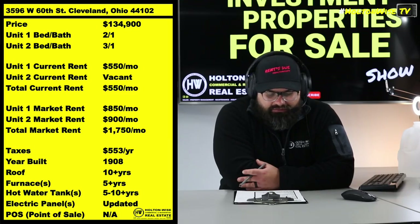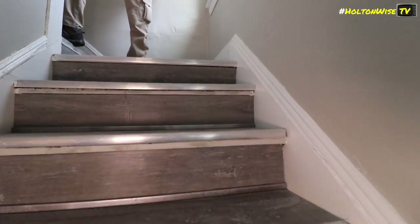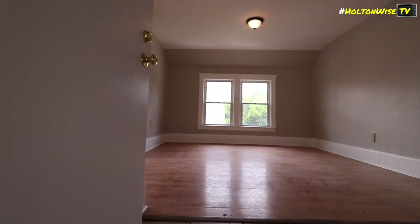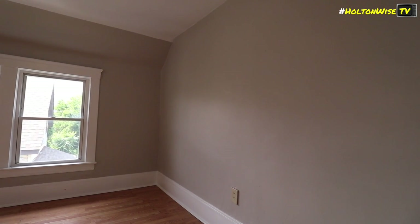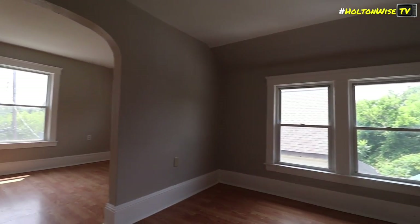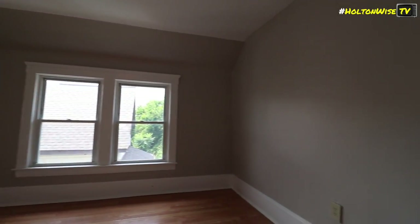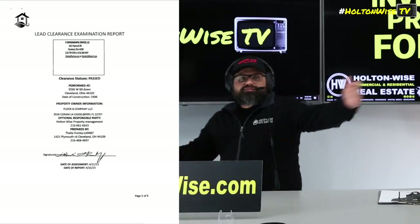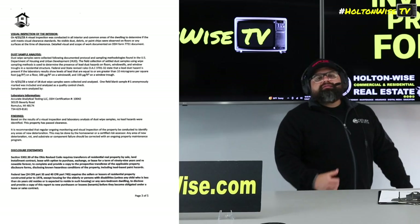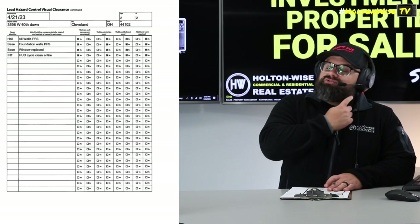As far as the vacant unit goes, that bad boy is going to bring in $900 and it is turnkey, baby. As you can see, it's looking beautiful. My guys went in and renovated this sucker and it is looking beautiful. Not only is it looking beautiful, it's going to rock and roll for cash-paying or Section 8 tenants. This whole building has been lead certified, and my production staff has probably placed all the lead paperwork on the screen for you.